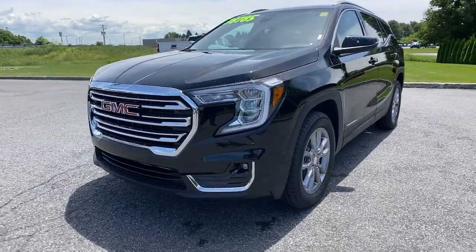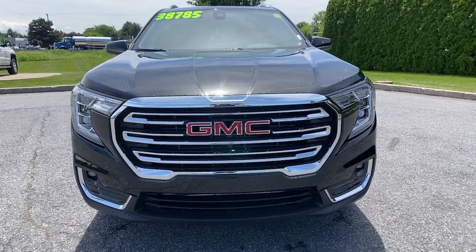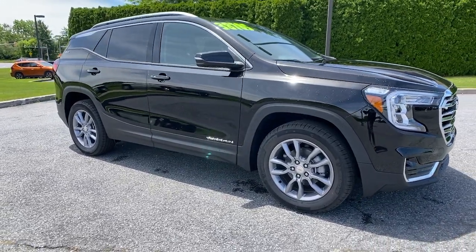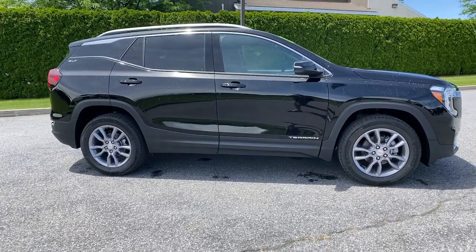Can you see yourself in the 2022 GMC Terrain? Get the features you need and the comfort and style you've been hoping for. This well-equipped vehicle is an excellent value and will help you make the most of every drive. All you need to do is relax and enjoy the ride.